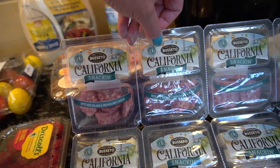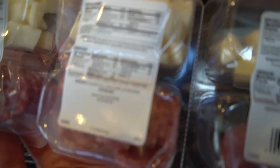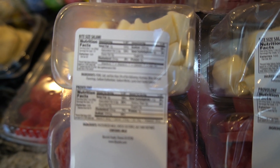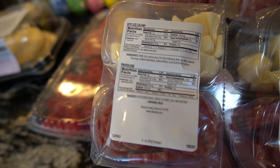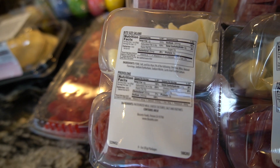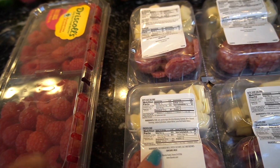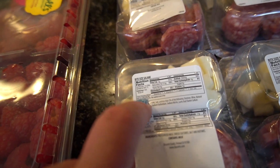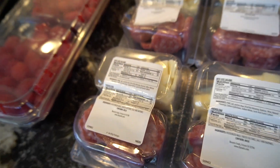You've seen these before — these are the California snack packs, salami and provolone cheese. Let's look at the macros. They're kind of tricky — they give you separate macros for the salami and the provolone cheese, like you're not going to eat them together. For the salami it's a hundred calories, and for the provolone cheese it's also a hundred. And there are one and a half servings per container, so this is like a 300-calorie pack — but it is low carb, so that's one nice thing.